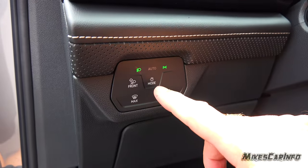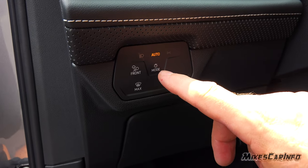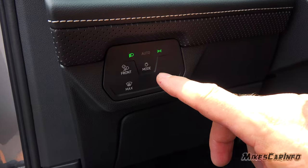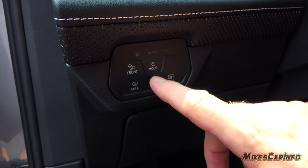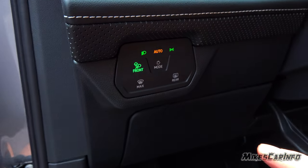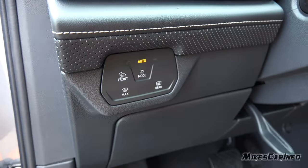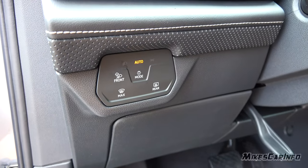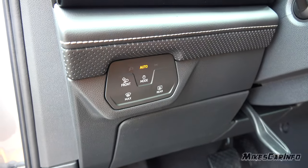For the headlights, you just press this button and cycle through — parking lights, off, automatic, or headlights on. You also have the front all-weather lights, which replace fog lights, and those also serve as cornering lights. The front and rear defrosters are located on this side, next to the headlight switch.